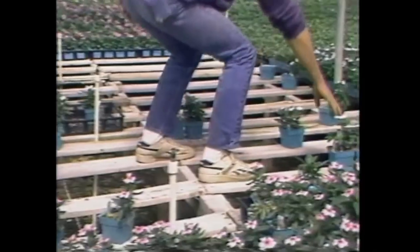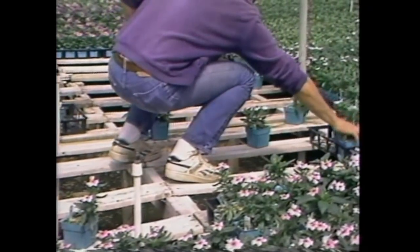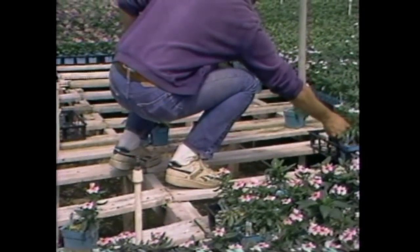If you must move plants in a greenhouse, do it correctly and safely. Step over the table boards.